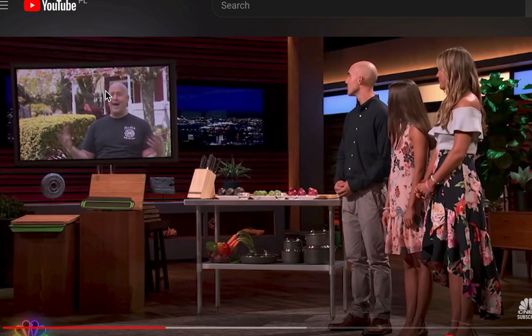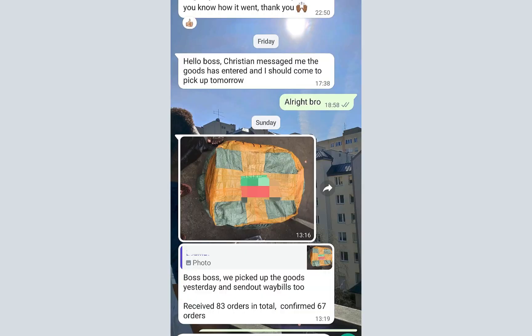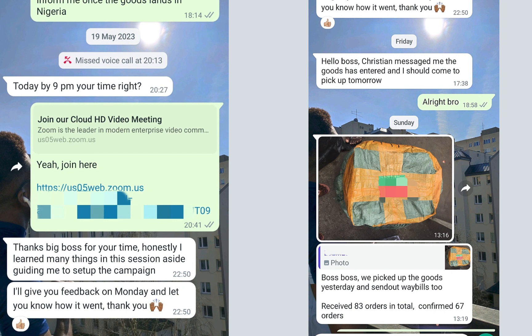Here's proof: the person who got the done-for-you package in May — their product arrived on Friday, they messaged me on Sunday after picking up on Saturday and processing orders. Before the product even arrived they got 83 orders and confirmed 67. That's not bad. We had a one-on-one strategy and execution call where I showed them how to set up and launch immediately.